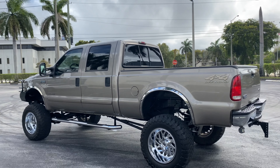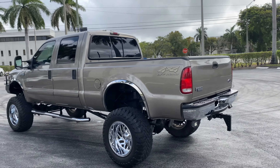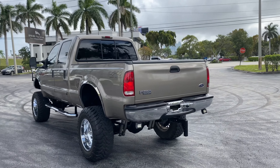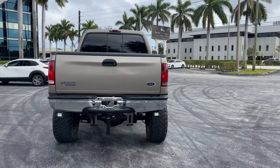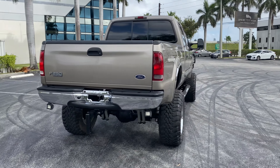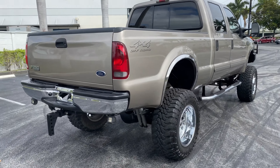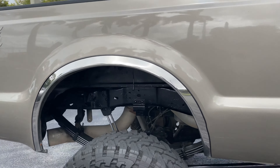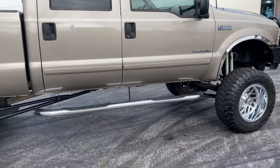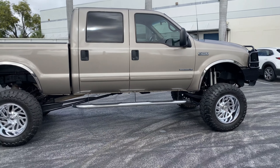This truck has only 150,000 miles. It's a Lariat edition with leather interior, and it's got the towing package. It's got backup lights back here, and a nice exhaust system.